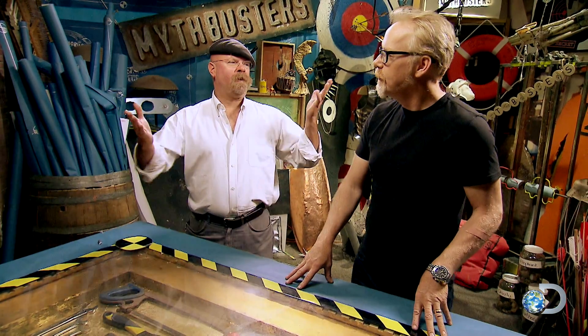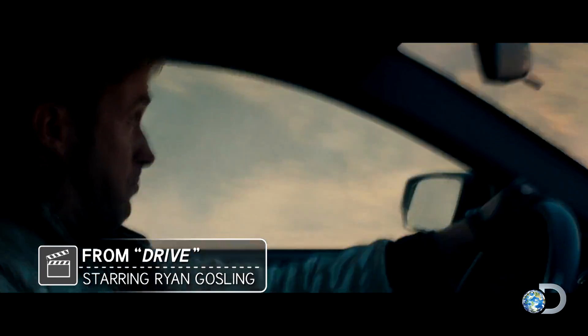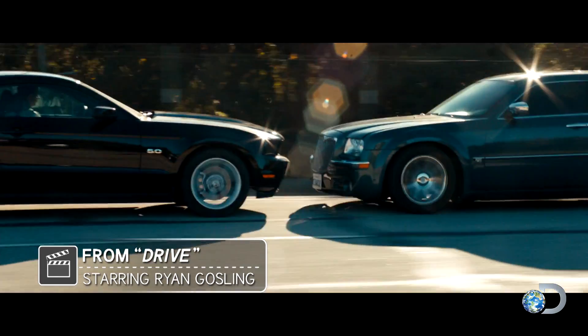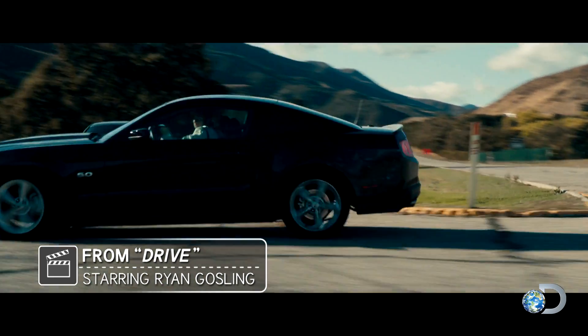So driving in reverse — paint me a picture. Well, look, our hero, let's say, is driving down a one-way street. He thinks he's home free, but blocking his path is a villain in a car. He's got nowhere to go, so using the only avenue open to him, the hero throws the car into reverse and backs up, bobbing and weaving through traffic at high speed to eventually evade his chaser.